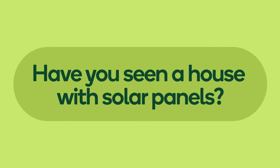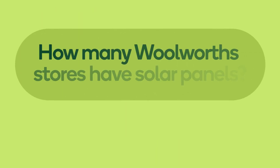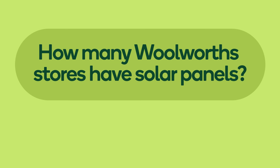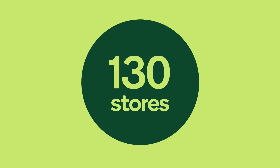Have you seen a house with solar panels? How many Woolworths stores have solar panels? 30? 100? 130? More than 130.